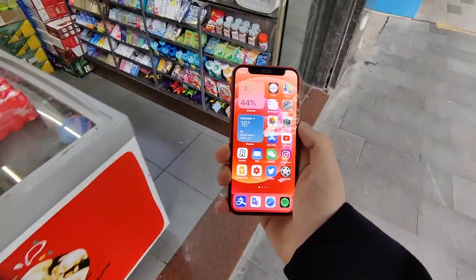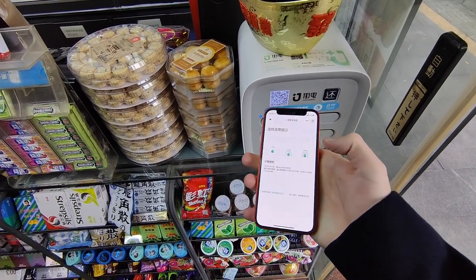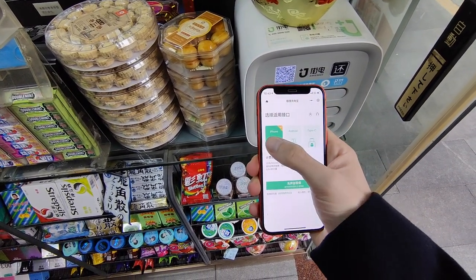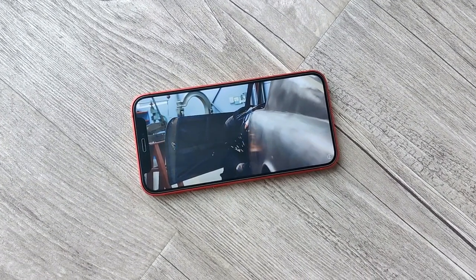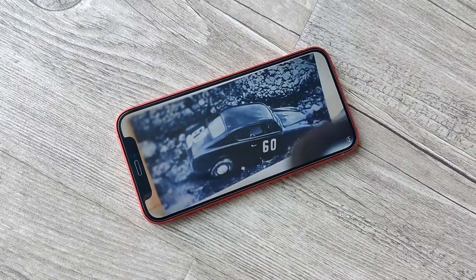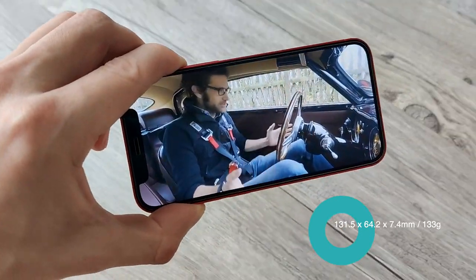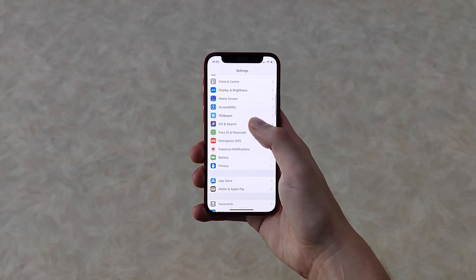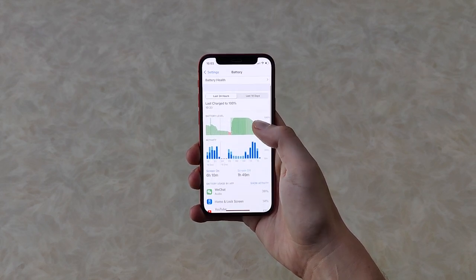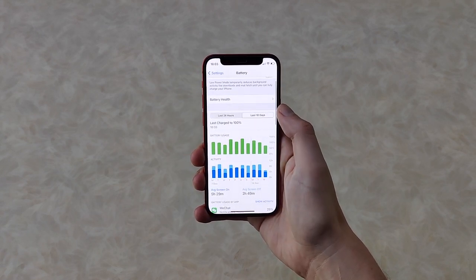Here in China it's less of a problem because there are power towers in nearly every square space in Shenzhen, but in Europe and America I'm not sure how available those are. The A14 Bionic chip inside is very efficient, but this phone is the size of a large matchbox and therefore has a tiny battery. Over the last few weeks I've been getting around five hours of screen-on time on average, which for the size is pretty good, but for a lot of people won't be enough.